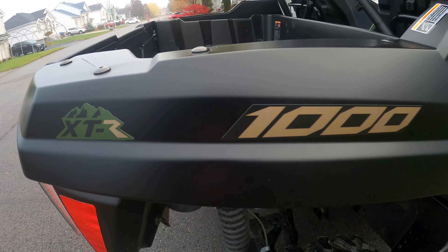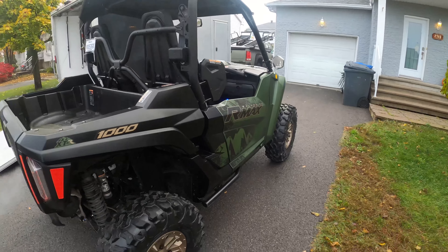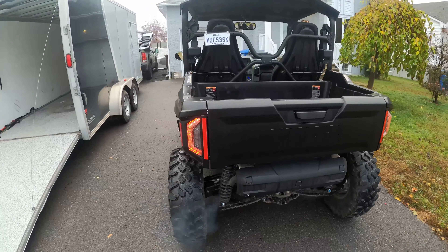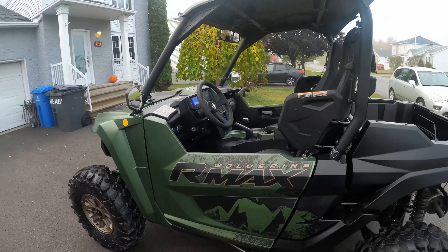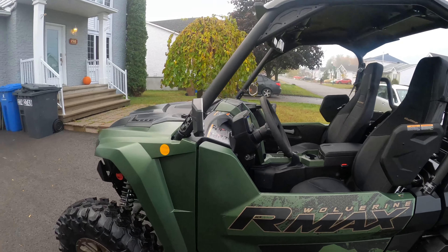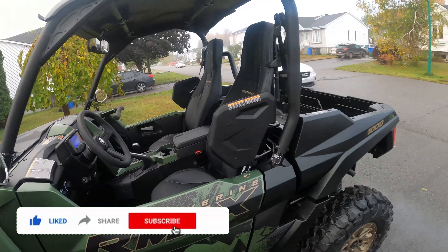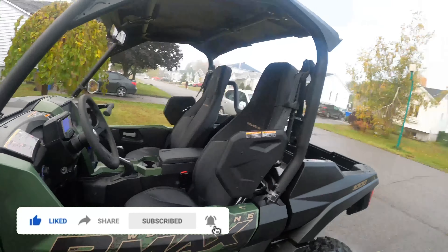This is the XTR trim — the top of the line — it comes as-is from the factory, except for the mirrors that were installed because they're mandatory by law to be able to ride, especially here in my province of Quebec. But this is awesome — I can't wait to go ride this thing in the trails later on today.